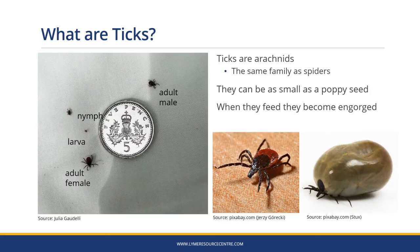Ticks are arachnids in the same family as spiders. They grow from eggs through to larvae to nymphs and then grow into adults. The nymph ticks are so small they're the size of a poppy seed and really hard to spot. When they feed they become engorged and their bodies blow up.